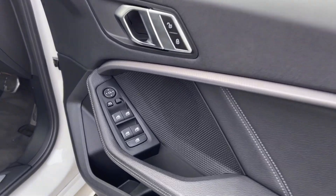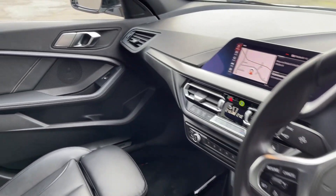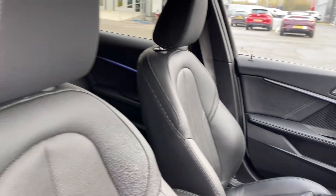Moving into the driver's interior, you've got controls on the door card for electric windows and door mirrors. You can see you've got brushed aluminium detailing throughout the interior and sports seating in the front.